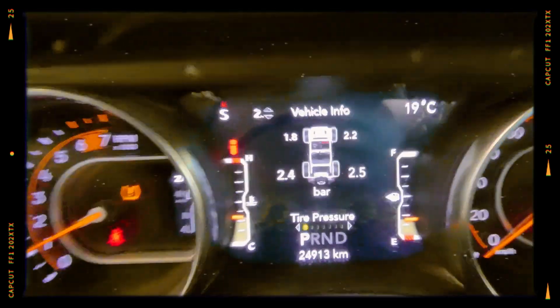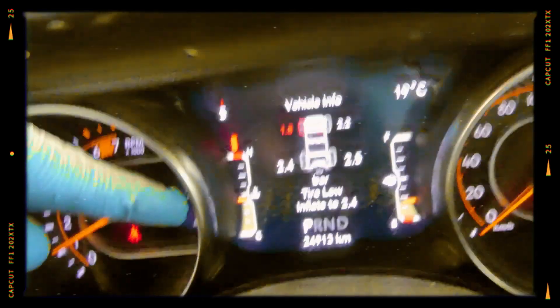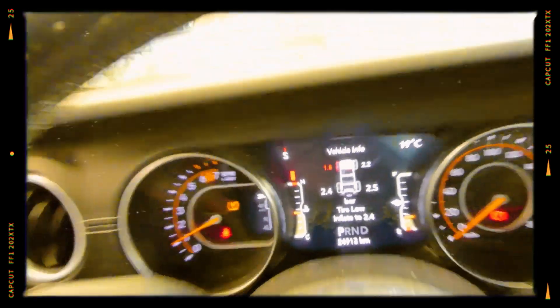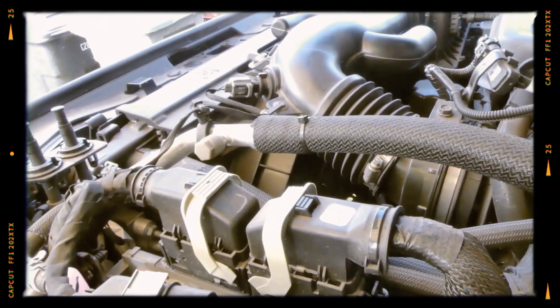The 2.0L GME T4 turbo's cooling system has been another area of concern. Some drivers have reported overheating, especially during prolonged high performance driving. The intercooler and radiator are both critical in maintaining optimal temperature for turbo engines, but inadequate cooling capacity has led to issues in certain environments or driving conditions. Regular inspection of the cooling system and proactive component upgrades can help maintain stability.